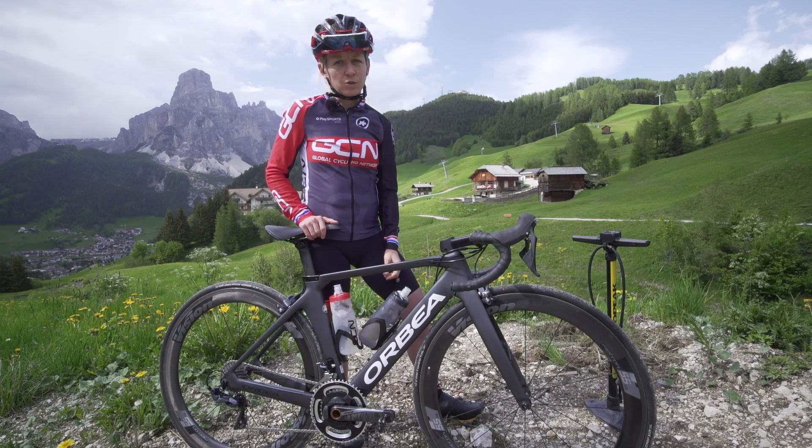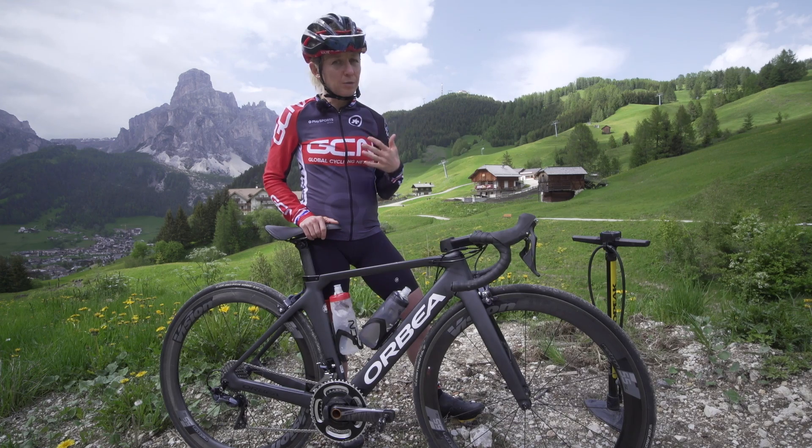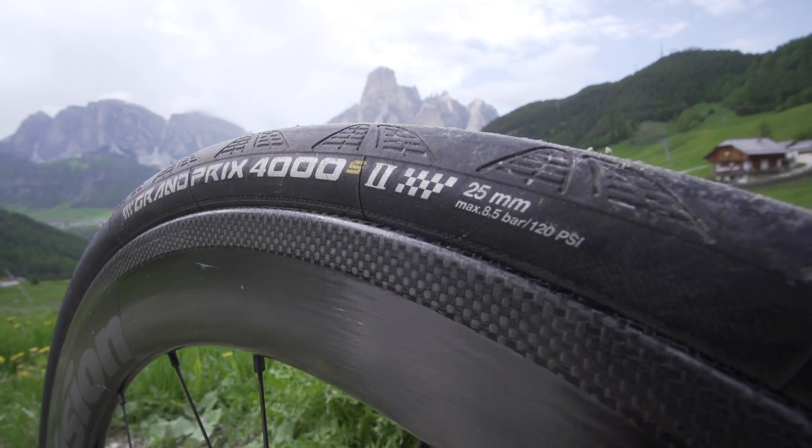I used to think that higher tire pressure is always faster. In fact, when I started cycling, the only limits for me on my tire pressure were how much weight I could bring to bear on a track pump and the safe limit printed on the tire wall.